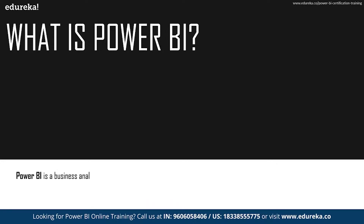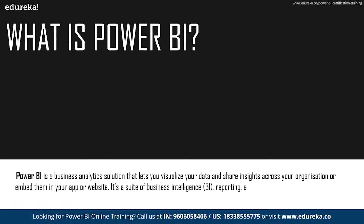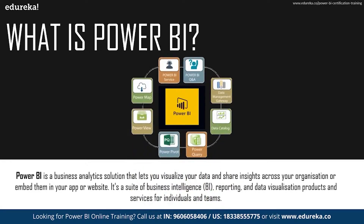Power BI is a business analytic solution and it basically lets you visualize your data and share the insights you have drawn from them across your organization. You can also embed your insights in an app or website format and share it with whoever you like. It's a suite of services consisting of business analytics reporting and data visualization products for both individuals and enterprises.